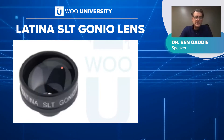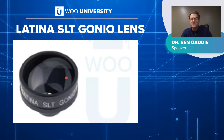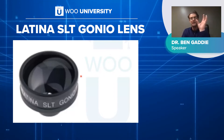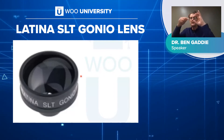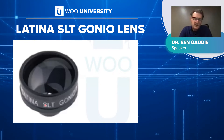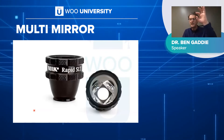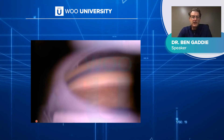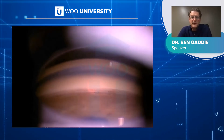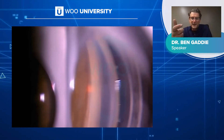Two different lenses: the Mark Latina lens has one gonioscopic mirror, so after about 10 applications you have to turn the lens. It's important to find a ciliary process or a chunk of pigment as a landmark so you don't forget where you left off. The other lens has four mirrors, so you really don't have to turn the lens at all — just a micro-turn gets you 360 degrees of the angle. Here's a video of some laser. You can see the bright red aiming beam, the TM, a couple of ciliary processes. Note that with the four-mirror lens you have to go up in magnification because the image is smaller.